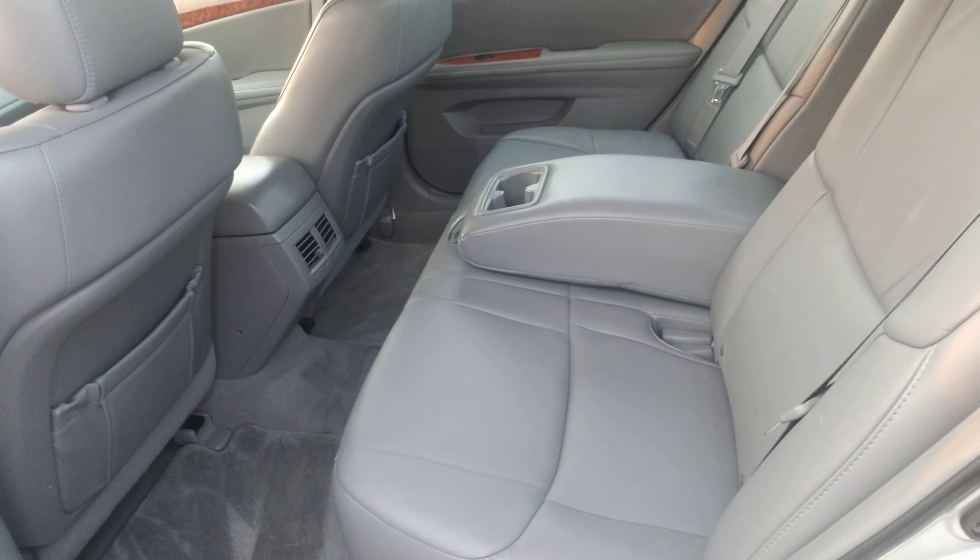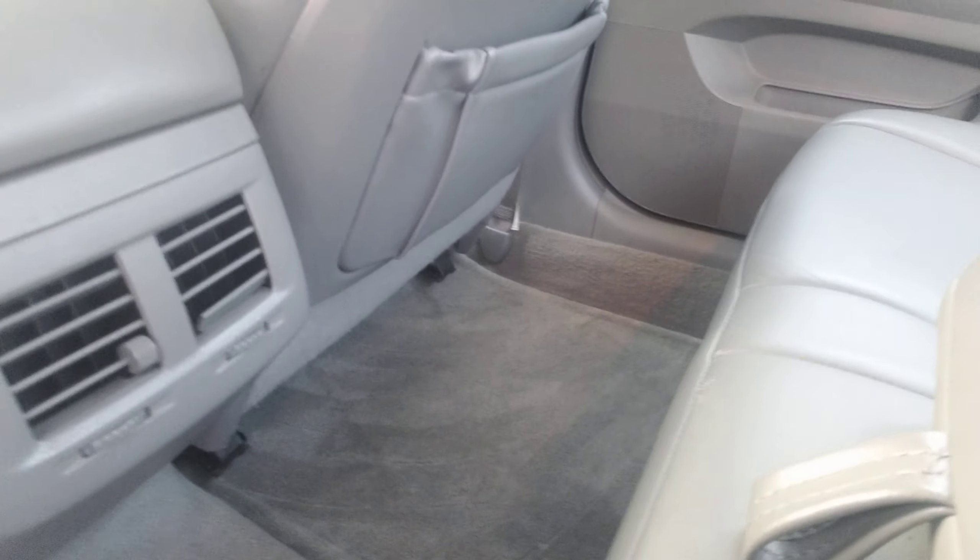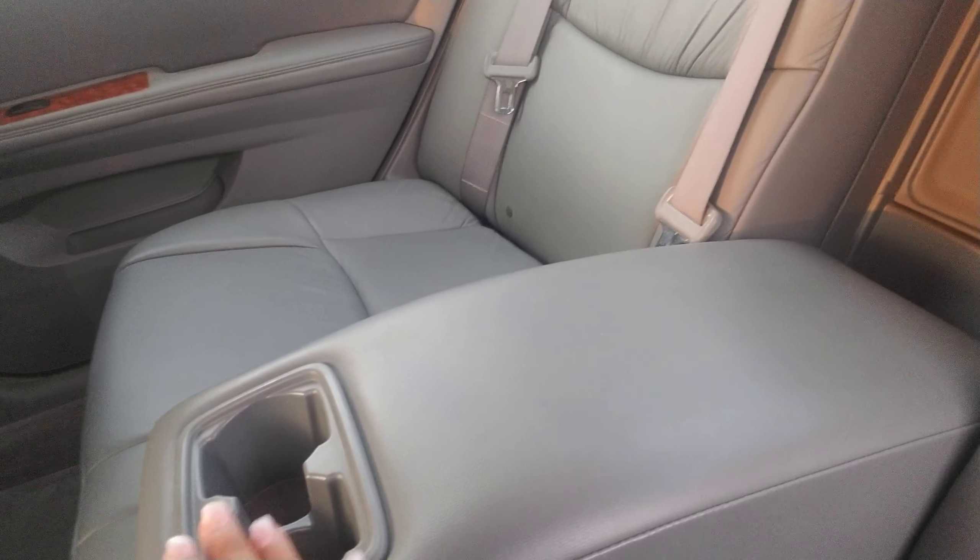As you can see from the back seat, plenty of space for friends, family members, whoever you want to take with you on your trips. They've got vents in the back for better air flow as well as some cup holders.